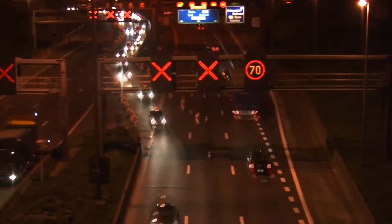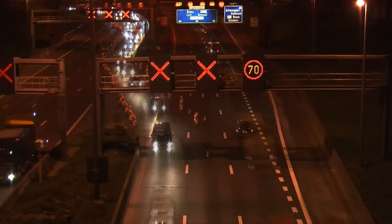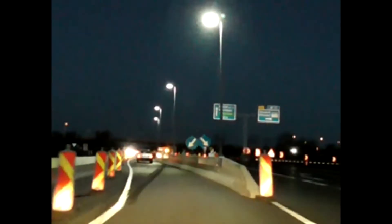Variable speed limit signs provide the flexibility to vary the speed limit dynamically and they can be used at work zones to increase speed compliance. To counteract glare effects of work zone lighting, symmetrical flood lights without glare shield should only be used if the angle of tilt is less than 30 degrees.